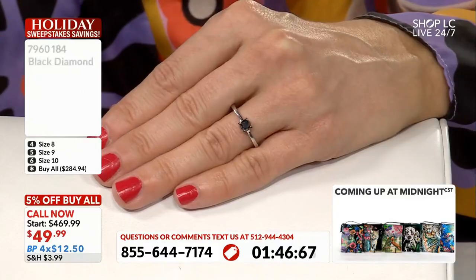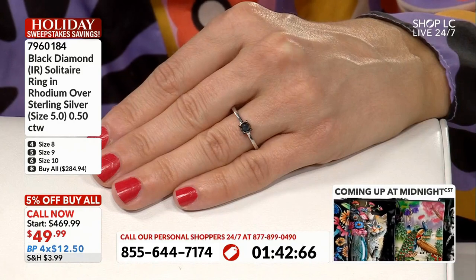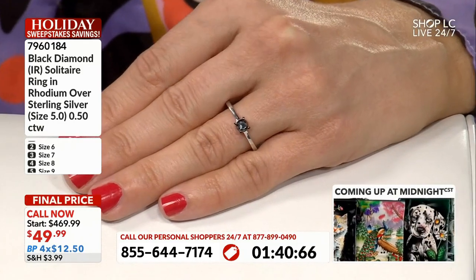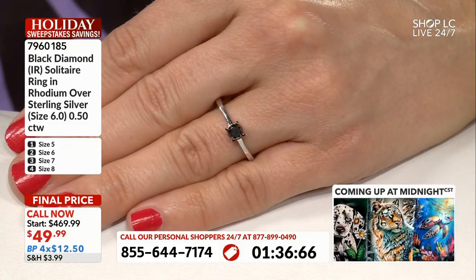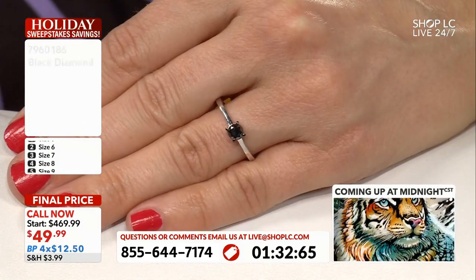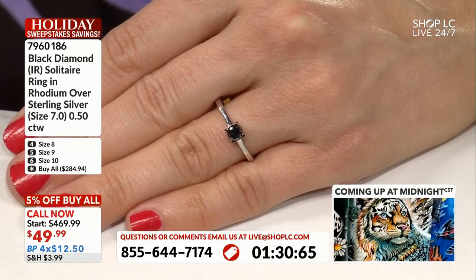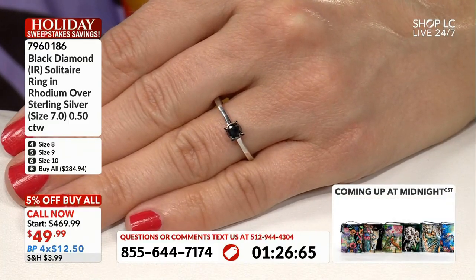You could dress this up, dress this down. However you want to style this, it's going to be such a great neutral. That's the great thing about black — if you're ever wearing something, like you have a new top and you don't know what to put it with, what do you reach for? Your favorite pair of black pants, your favorite pair of black jeans. That's what you go for because it goes with everything, and that's what this ring can be as well. It can be the thing you just reach for when you don't know what else — you reach for that black diamond.